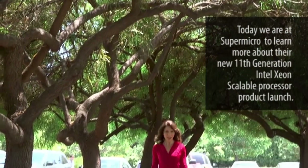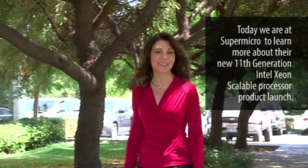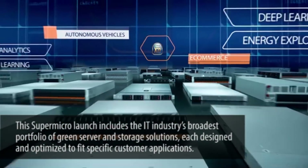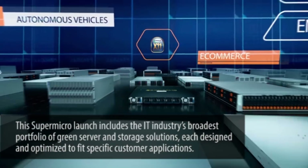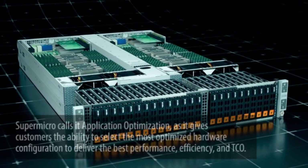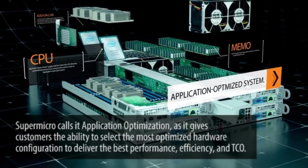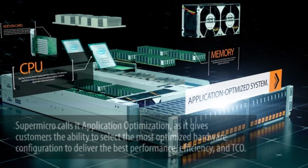Today we're at Supermicro to learn more about their 11th generation Intel Xeon Scalable Processor product launch. This launch includes the IT industry's broadest portfolio of green server and storage solutions, each designed and optimized to fit specific customer applications. Supermicro calls it application optimization, giving customers the ability to select the most optimized hardware configuration to deliver the best performance, efficiency and total cost of ownership, or TCO.